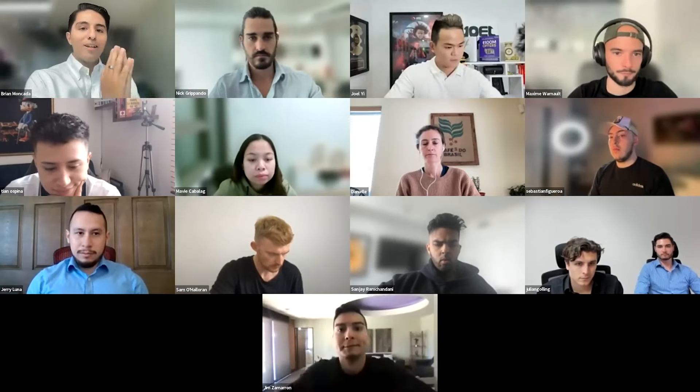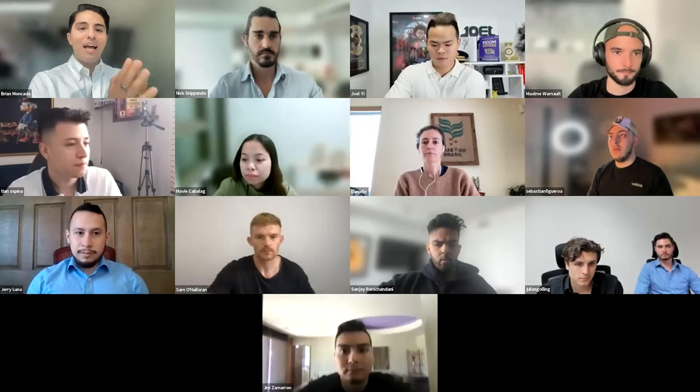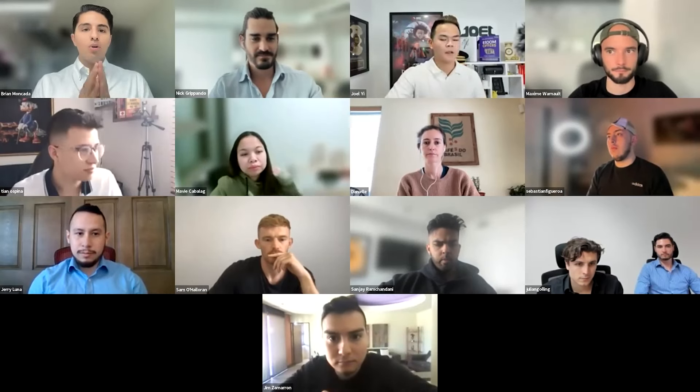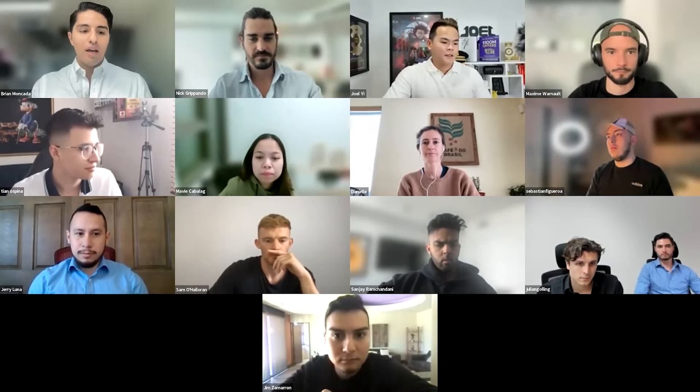I already had a little bit of the secret sauce shown to me at the last Jeremy Haynes Mastermind, but I wanted to share it with you guys. So without further ado, Joel, the stage is yours my friend. Take it away and let's go.